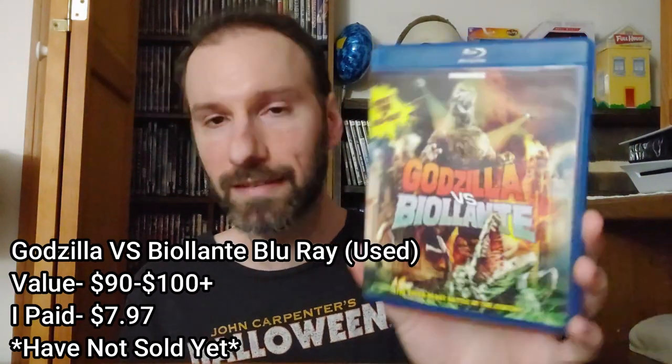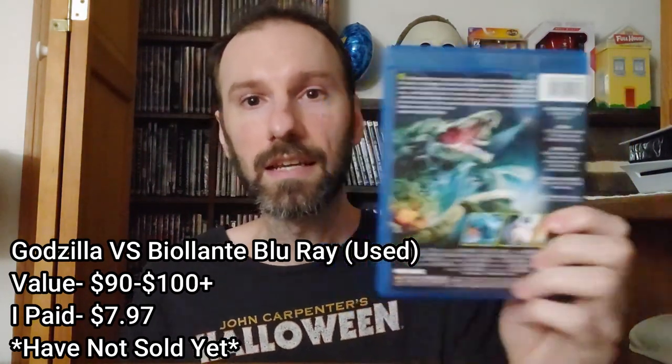Moving on to the next store pickup item — this Blu-ray is a very valuable one, still going for some good money. Here we have the Blu-ray of Godzilla vs. Biollante. I paid about eight dollars for this. This goes anywhere from a hundred dollars plus — I've seen some people get lucky at around ninety, but I'd say the range is ninety to over a hundred. I've seen it go for 135, 140, 150 — it's up there in price, so if you can find it cheap, go for it.